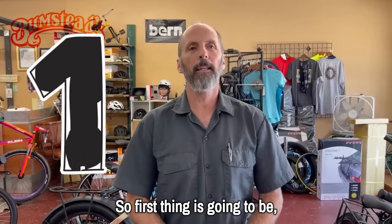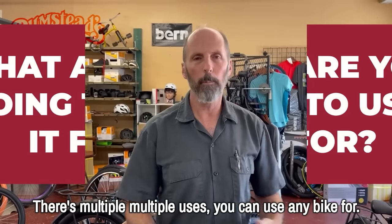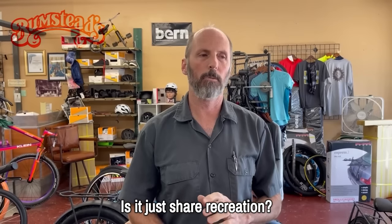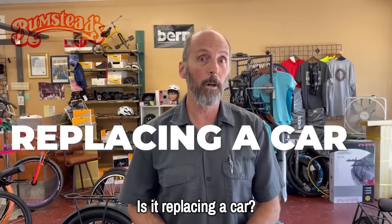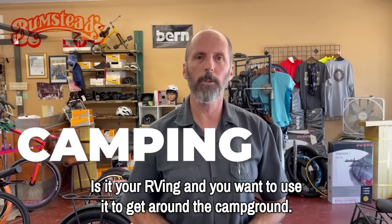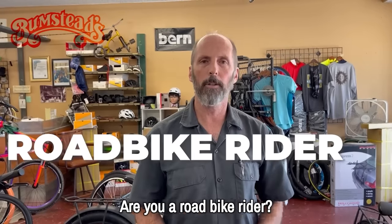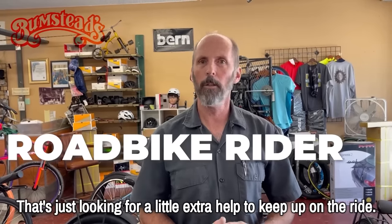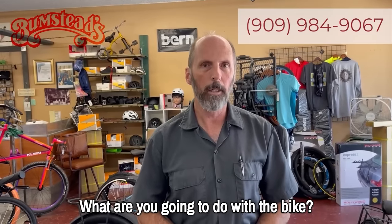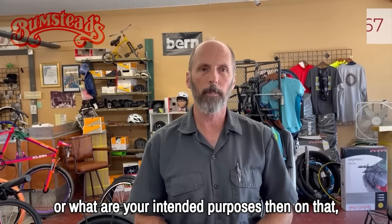The first thing is going to be: what are you going to use it for? There are multiple uses you can use an e-bike for. Is it exercise? Is it just sheer recreation? Is it replacing a car? Are you RVing and want to use it to get around the campground? Are you a mountain biker or a road bike rider looking for a little extra help? First thing you've got to ask yourself is what are your dreams or intended purposes for this bike?